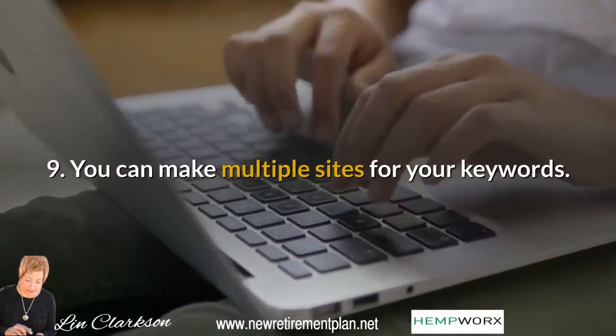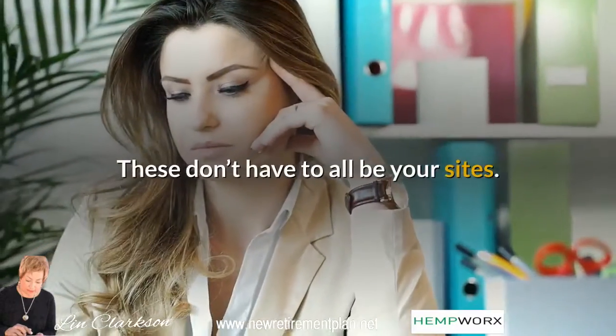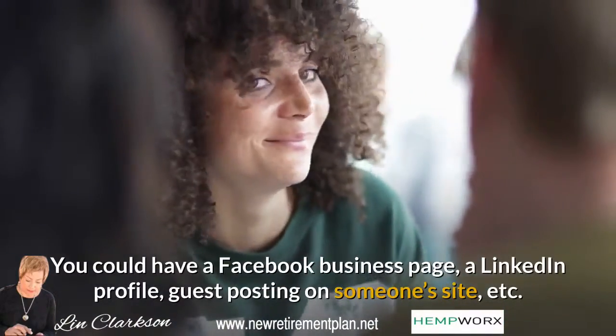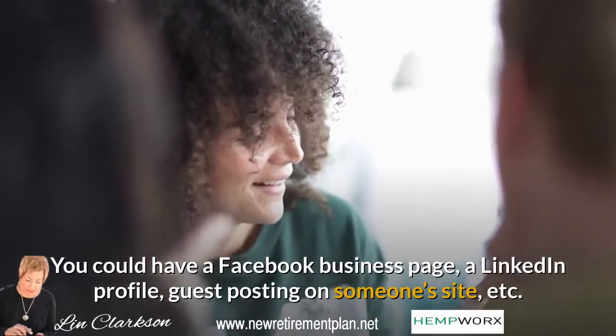Tip 9: You can make multiple sites for your keywords. These don't have to all be your sites. You could have a Facebook business page, a LinkedIn profile, guest posting on someone's site, etc.